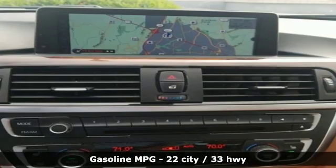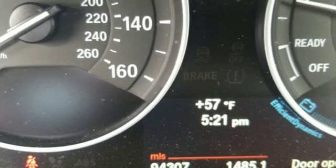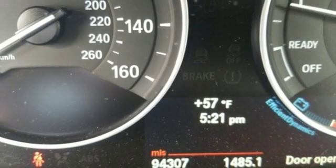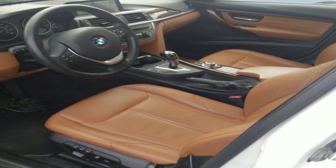External memory control, dual zone climate control, power heated mirrors, aluminum wheels, automatic transmission, gas pressurized shocks, auxiliary audio input.